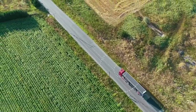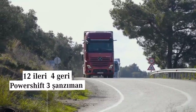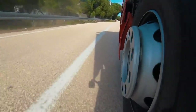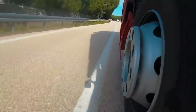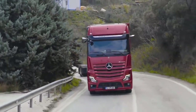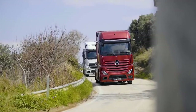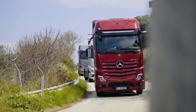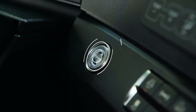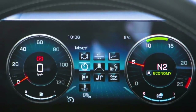12.8 litrelik OM471 motora ve 12 ileri 4 geri PowerShift 3 şanzımana sahip yeni Actros çekici ailesi, 450 PS, 480 PS ve 510 PS motor güçleriyle ve kullanım alanına göre donanımlarıyla ayrışan 3 ana tipten oluşmaktadır. Artan motor güçleri, optimize edilmiş arka aks tahvil oranları ve standart olarak sunulan yeni Economy Power Sürüş Programı ile düşük yakıt tüketimi ve yüksek performans aynı anda sağlanmaktadır.